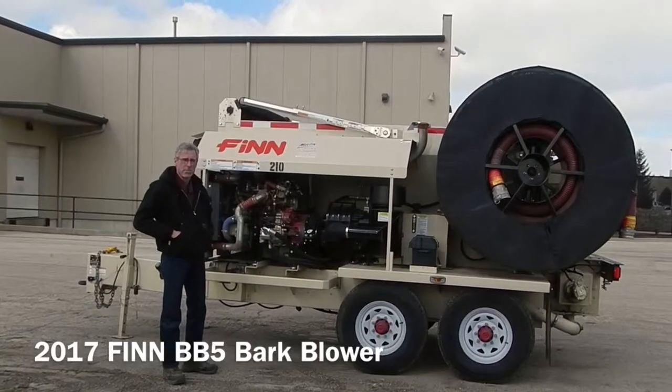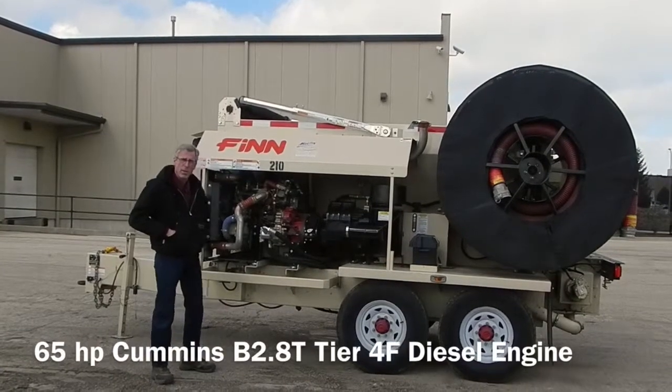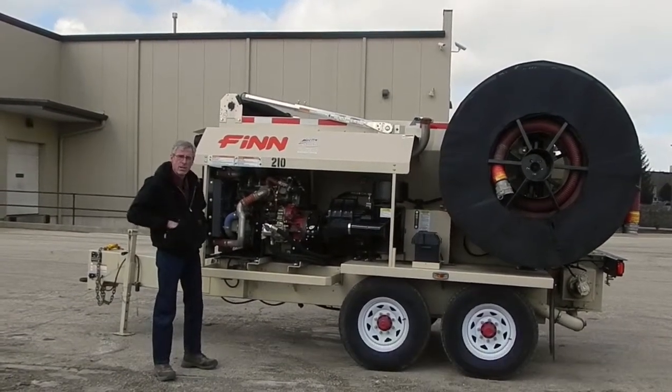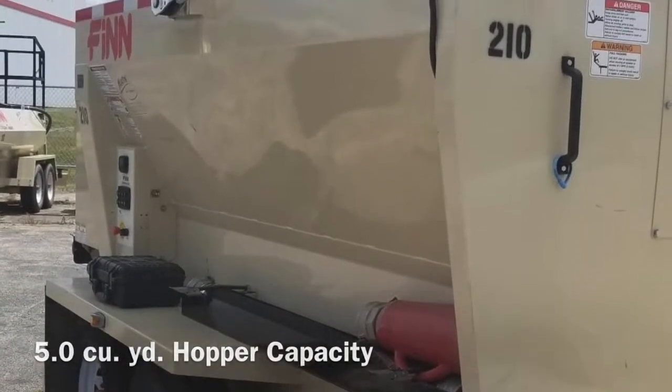This is a 2017 Finn BB-5 Vark Blower. This one is equipped with a 65 horsepower Cummins Tier 4 final engine. It also has a 5 cubic yard capacity hopper.